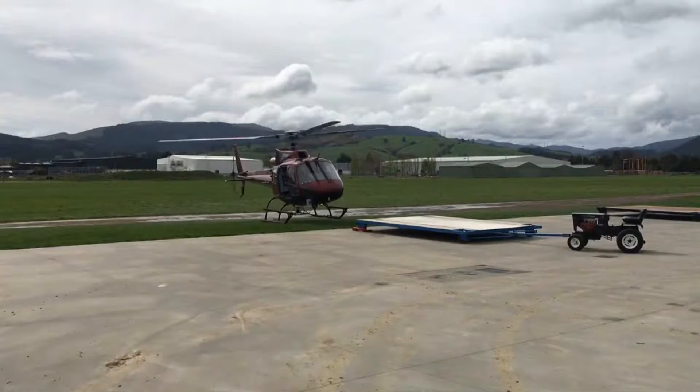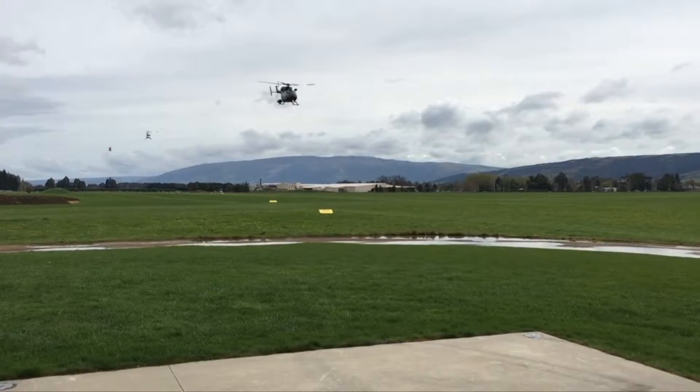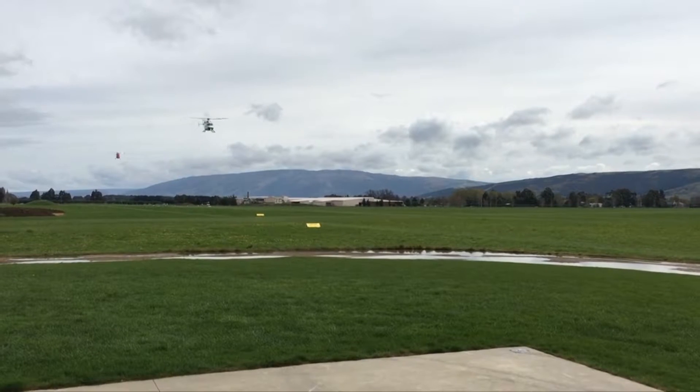This is a game changer for what we do. What it actually enables us to do is fly single pilot IFR, but at lower levels — in areas that you wouldn't have been able to fly IFR before. IFR stands for Instrument Flight Rules, where pilots fly by reference to instruments in the flight deck.